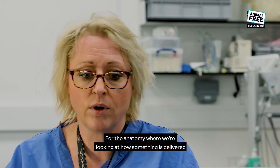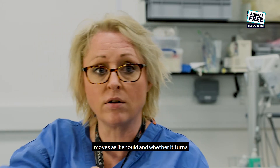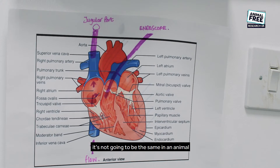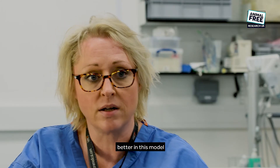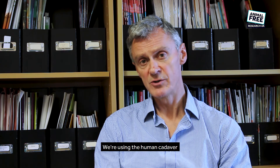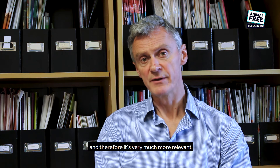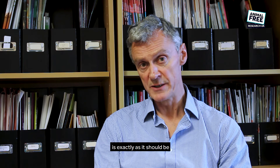For the anatomy — looking at how something is delivered, whether it moves as it should, whether it turns a tight corner in the human heart — it's not going to be the same in an animal, and so the testing is therefore better in this model. We're using the human cadaver for treating humans, and therefore it's very much more relevant. The anatomy, the way the blood vessels and the heart is configured, is exactly as it should be.